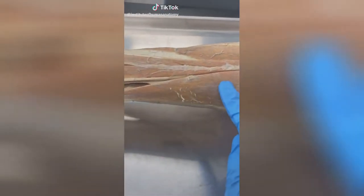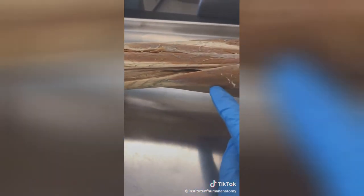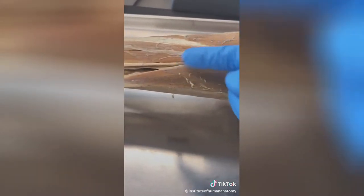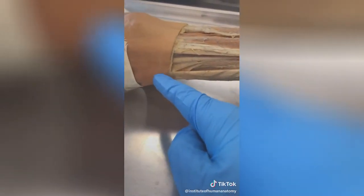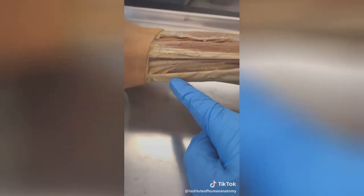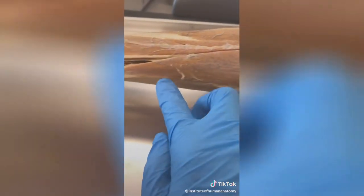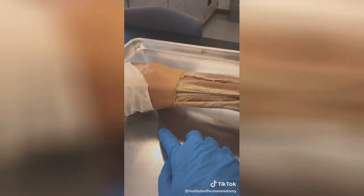A question I get a lot is: what is the difference between muscle tissue and tendons? Tendons emerge from muscles. Muscles are normally wrapped in a bunch of connective tissue layers, so as the muscle cells end, the connective tissue layers continue on. They then blend with a bone and cross a joint. So when the proteins of the muscle contract, it ends up pulling on the tendon, which causes a movement to occur at the joint.